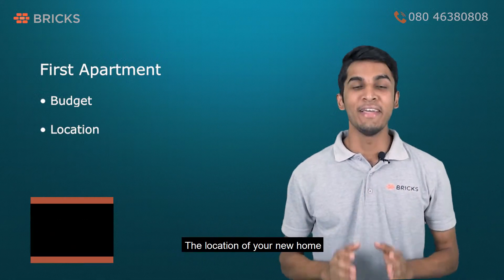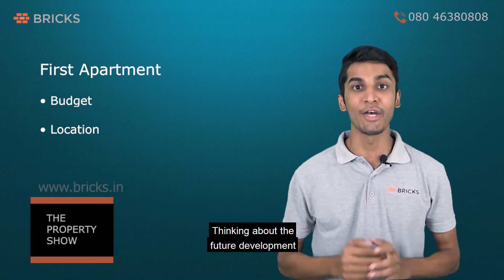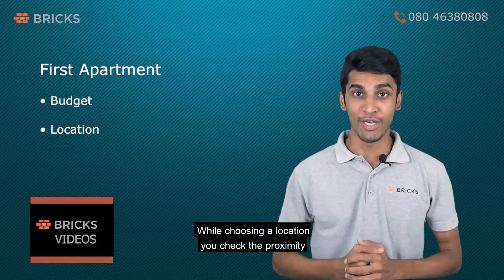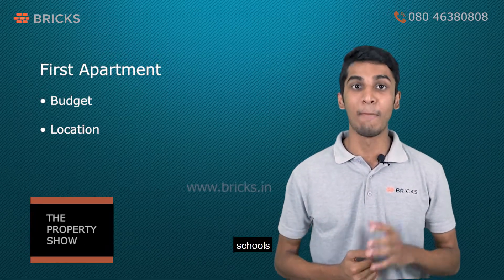The location of your new home is going to be a place where you will be staying for years, so thinking about the future development of the location is very important. While choosing a location, check the proximity for basic prerequisites like hospitals, grocery stores, schools, public transport and banks.